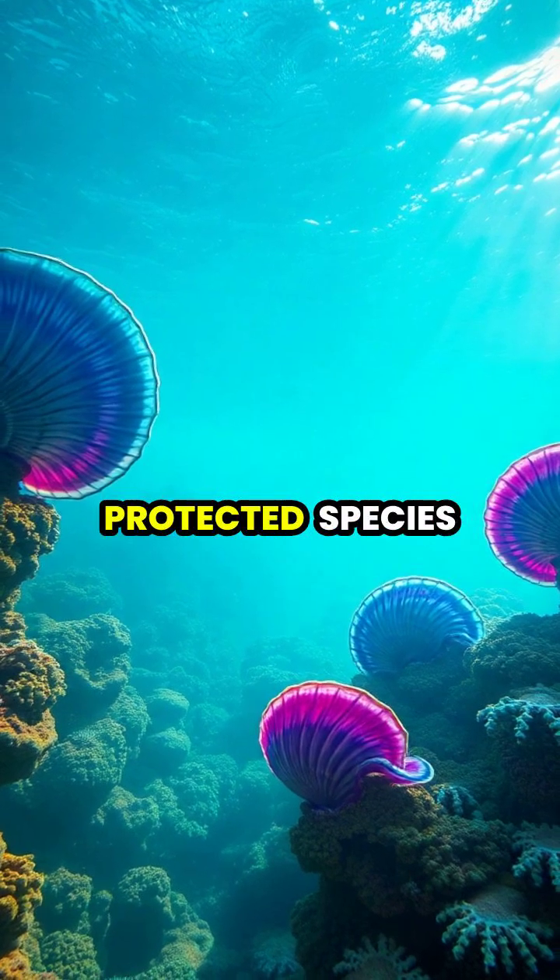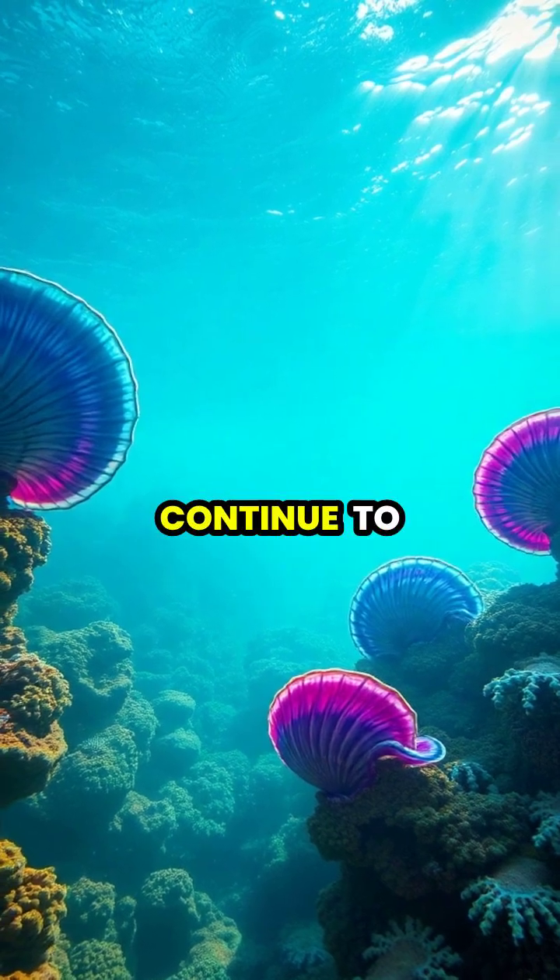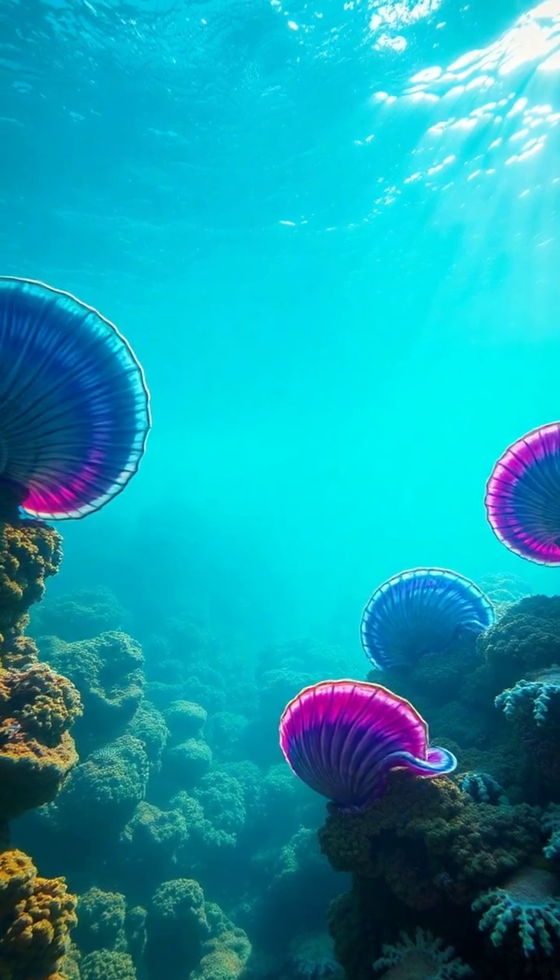Today, giant clams are protected species, ensuring these remarkable pearl-producing creatures continue to thrive in our oceans for generations to come.